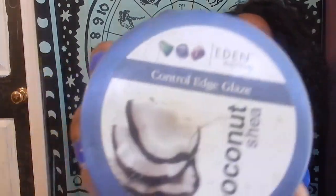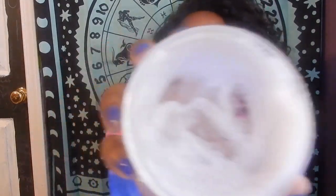Also for slicking down my edges, I use the Eden brand Control Edge Glaze. Normally it's supposed to be clear, and mine was clear at one point, but I think it sat in a hot car because it turned white — that's what it looks like now. Thanks, Mom.